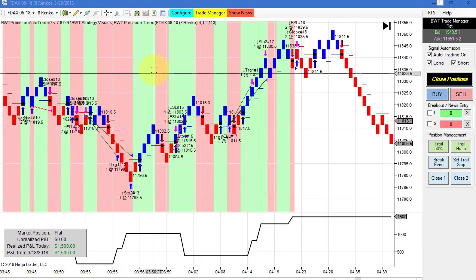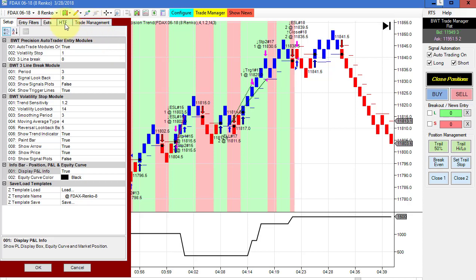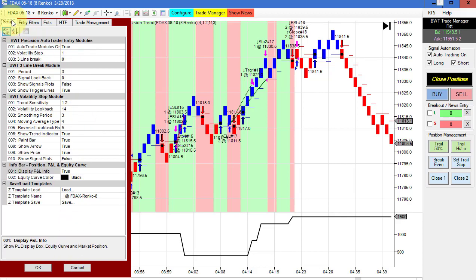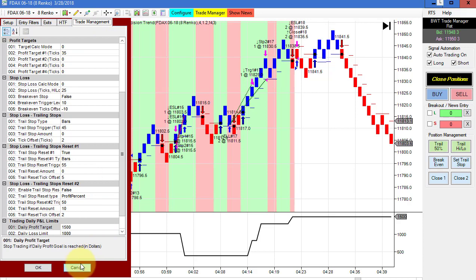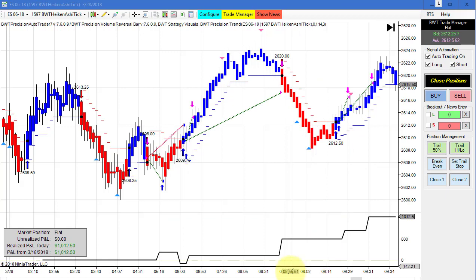Next up is the DAX on a regular Renko 8-tick chart. The higher timeframe is actually a 6-tick. Our goal on this is 1500 and we hit our goal right on the numbers with no slippage.